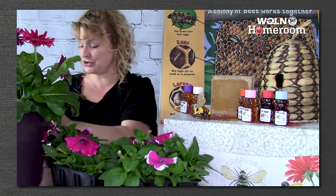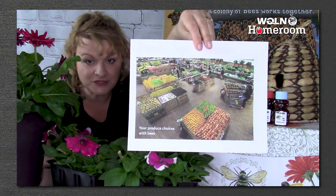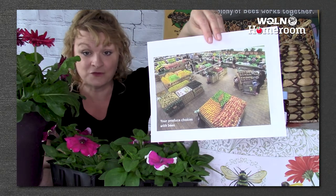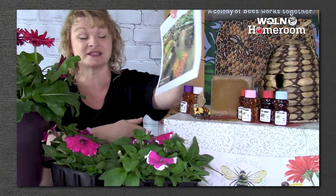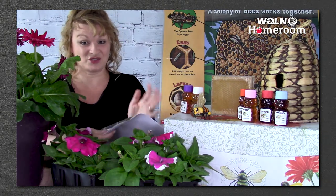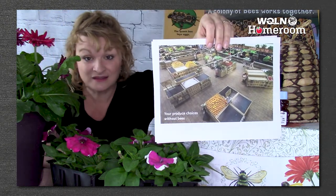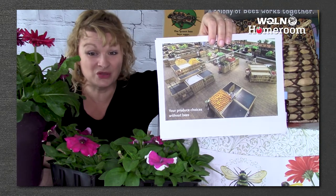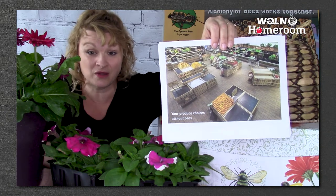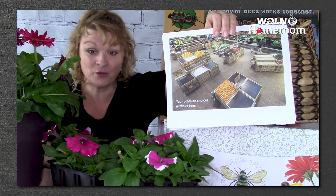This is a picture of a grocery store that has lots of food — that's probably what your grocery store looks like, right? If there were no bees, this is what our grocery store would look like. There would not be as many choices. We would lose one-third of our food supply without bees and other pollinators. We need them, and we need to take care of them.